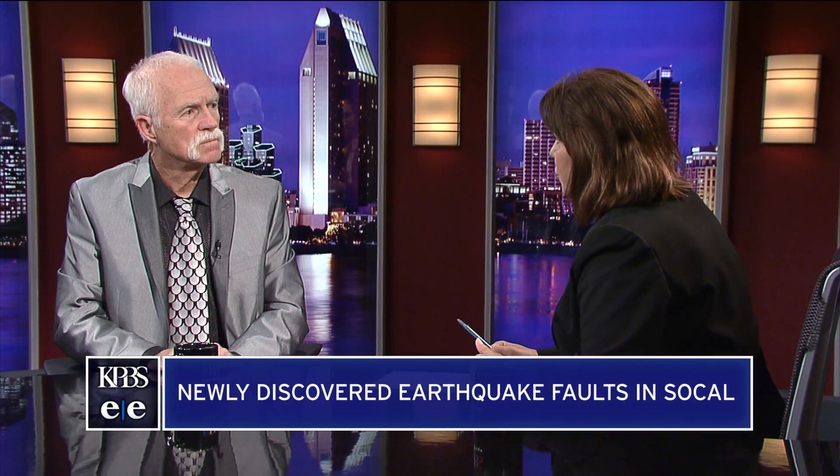The USGS updates their hazard map about every six years. Why is that important and how are these maps used? Building codes is the most significant thing. As we gather more and more information about earthquake frequency and what magnitudes of earthquakes are liable to occur, those need to go into the building codes so that we construct things in ways to protect people.